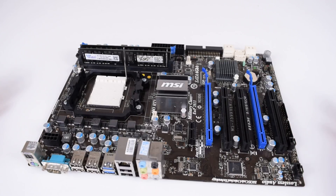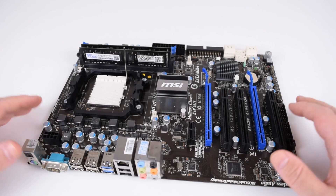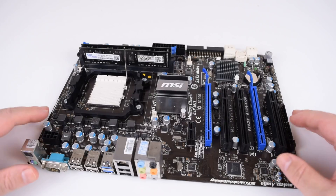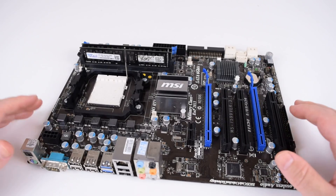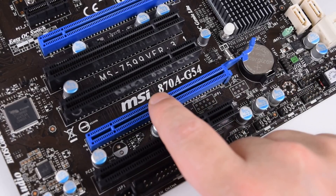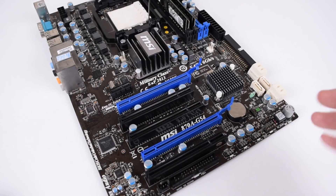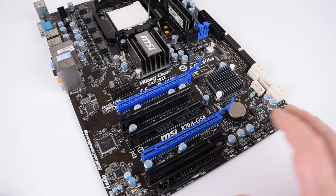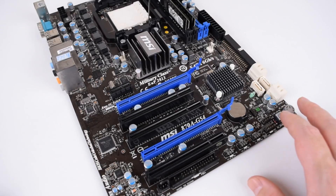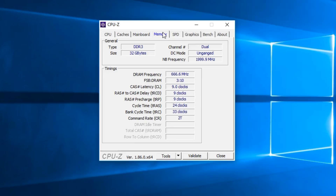For testing the processor we need a motherboard. I already had some AM3 and AM3 Plus motherboards on hand but I had a look on AliExpress and found this MSI motherboard for $36 US including postage. It's the MSI 870A-G54 — a bit different from my usual ASUS or Gigabyte choices. It's a full ATX board with military class components. It uses DDR3 memory; the processor will run the memory at 1333 and it supports up to 32 gigabytes of RAM.